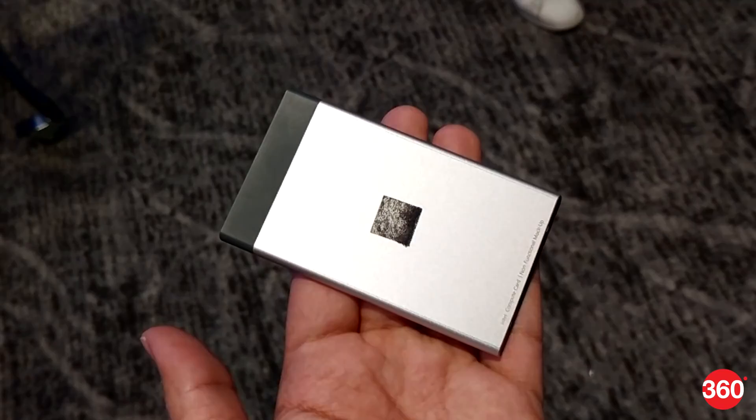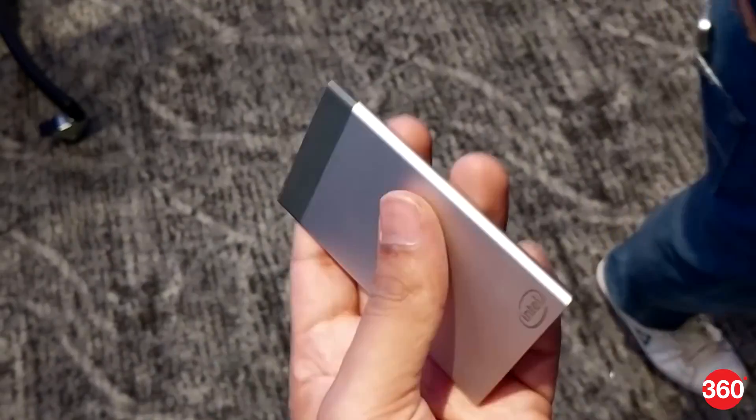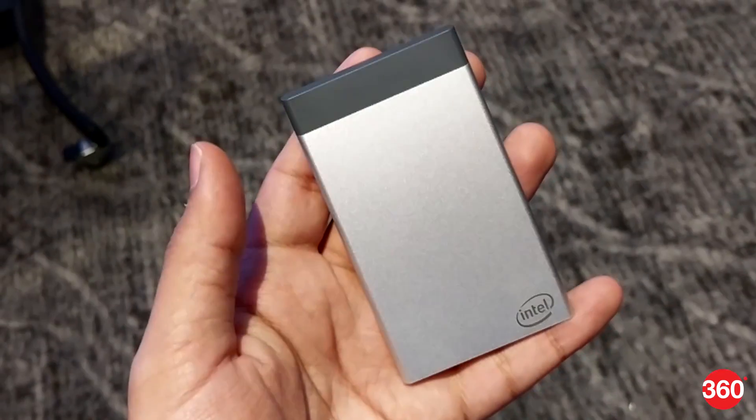Intel's Compute Card platform puts all the primary components of a computer into a tiny box the size of a stack of cards.